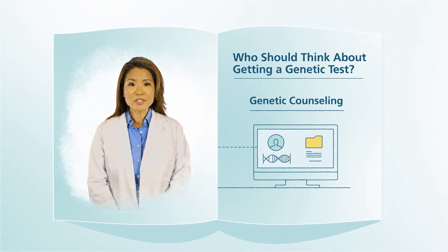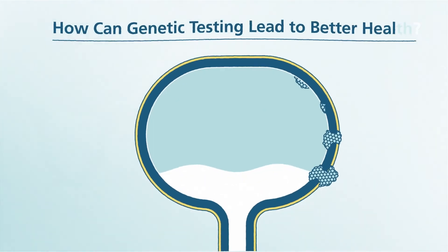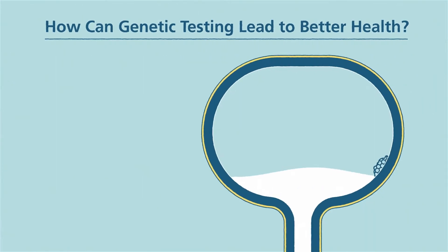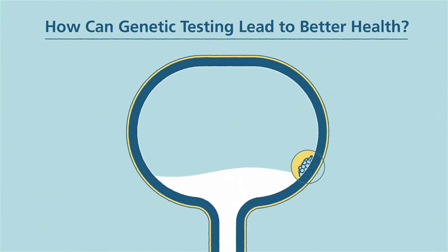Health insurance often covers genetic counseling and tests if they are medically needed — check with your insurance provider to see if the treatment your doctor suggests is covered. Bladder cancer can sometimes be hard to find and can become very serious if not caught early. Thankfully, genetic testing may help identify a risk of bladder cancer early on, or even before it starts. If your doctor suggests genetic testing and your results show genetic biomarkers for bladder cancer, you may be a good fit for specific treatment.